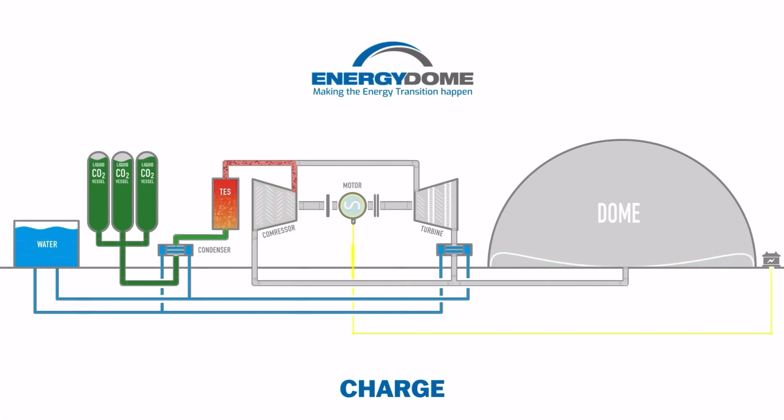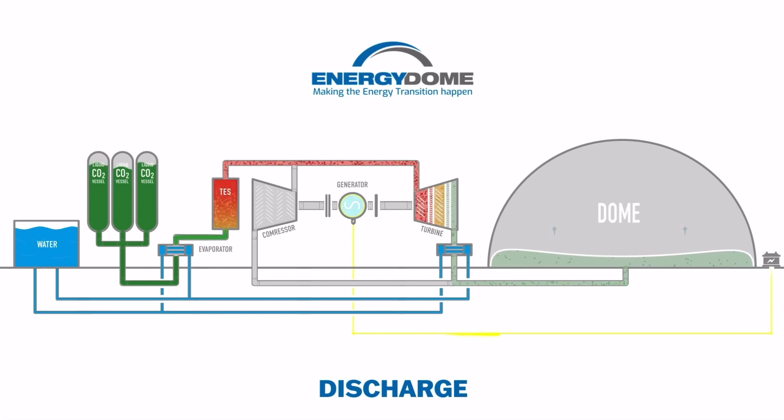It stores the heat that was generated using a TES thermal energy system. When it wants to discharge its energy, it releases the heat, which causes the CO2 liquid to turn back into gas and turn the turbines. When the gas is stored back into the dome, it is able to be reused for another cycle.